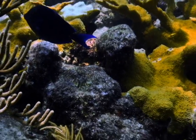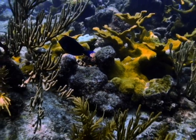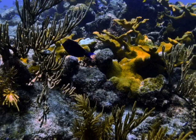Coral reefs, the rainforests of the sea, are the most biodiverse ecosystem on Earth. Once, they were home to 25% of the world's marine species.